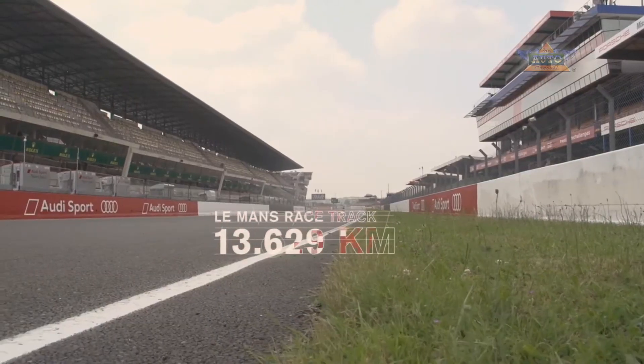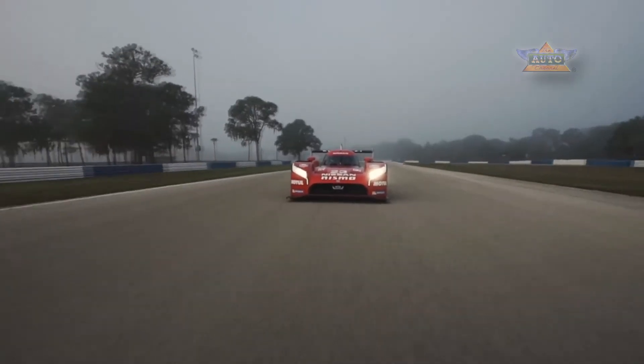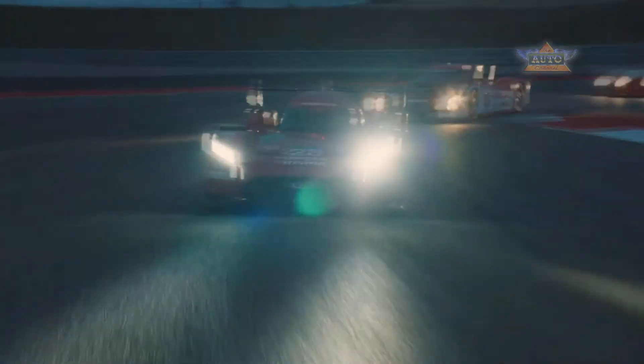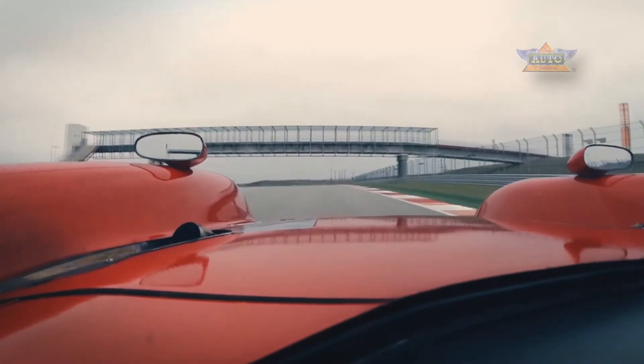The Le Mans track is over 13 kilometres, over eight miles, using public roads and permanent race track. You come blasting down this straightaway at 340 kilometres an hour, you reef on the brakes, you do that four times a lap, over 70% full throttle on public roads. It's just madness. It's a whole F1 season in one 24 hour race.